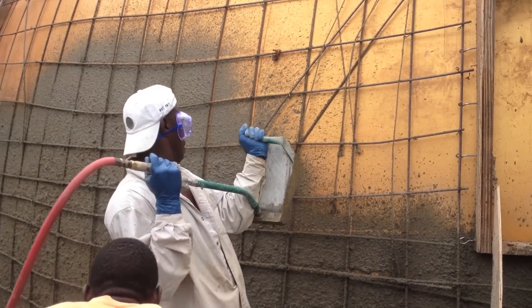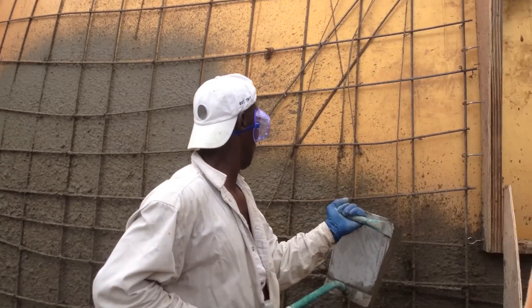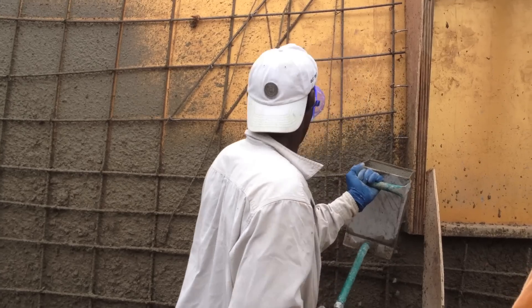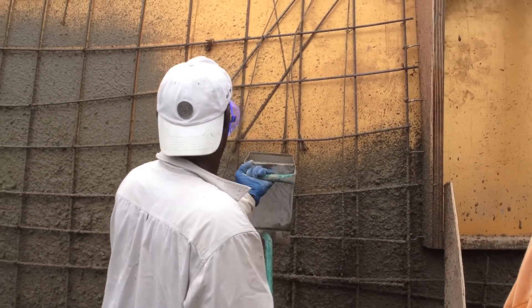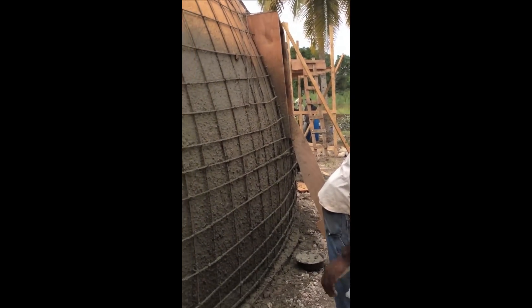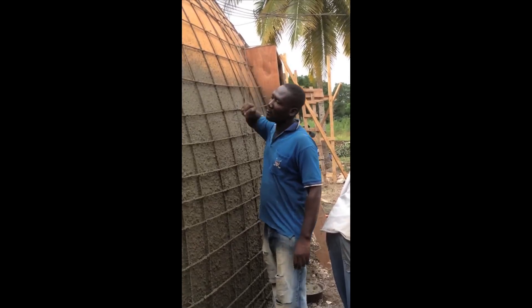There wasn't a pencil on the site. There wasn't a single hand tool. There wasn't a screwdriver. No one had anything. So even finding a compressor turned into a real nightmare.